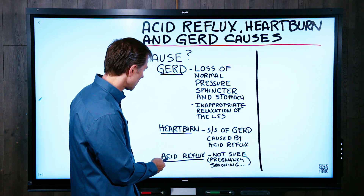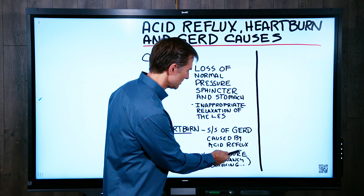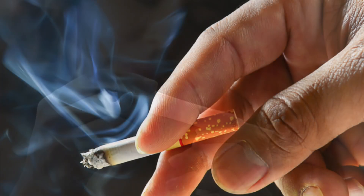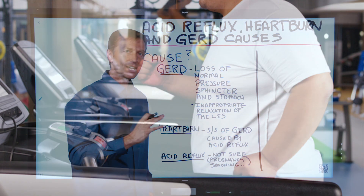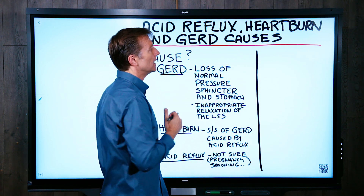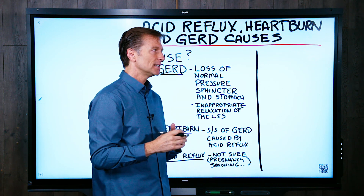The cause of heartburn is listed as a symptom of GERD caused by acid reflux. And if you look at the cause of acid reflux, it'll say we're not sure, but it's triggered by pregnancy, smoking, obesity, and hiatal hernia. So there's not actually a lot of data about the actual causes — it's all about the risk factors and related triggers.